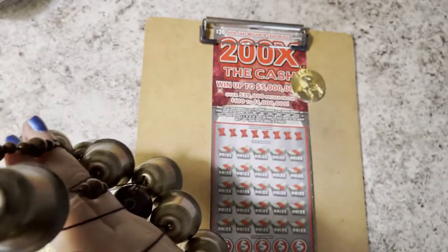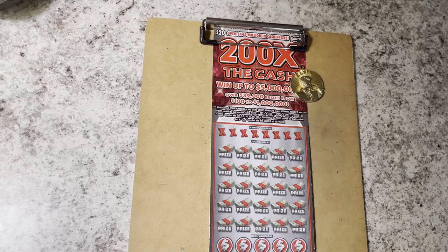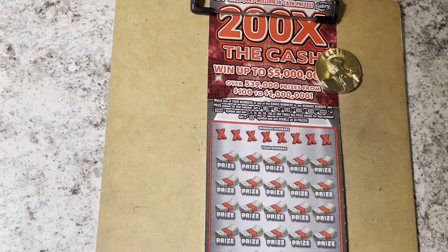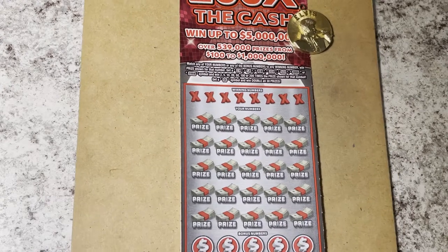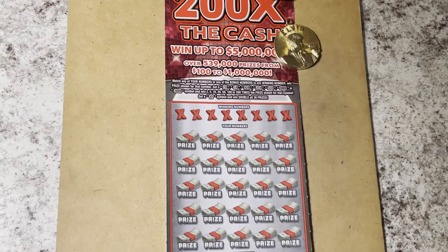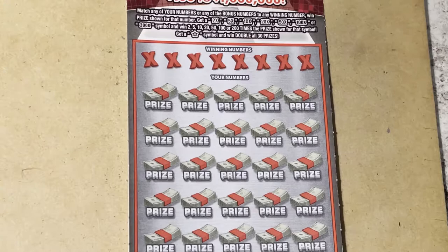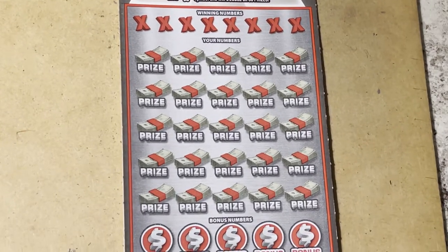I'll hang it up on the lamp while we're here. Not a bad sound — very pleasant. Oh, look what's on the clipboard: 200 Times the Cash. That's what we're playing today — we're scratching with Elvis.